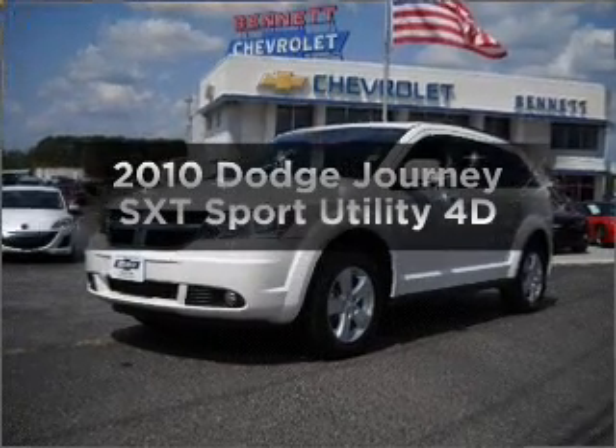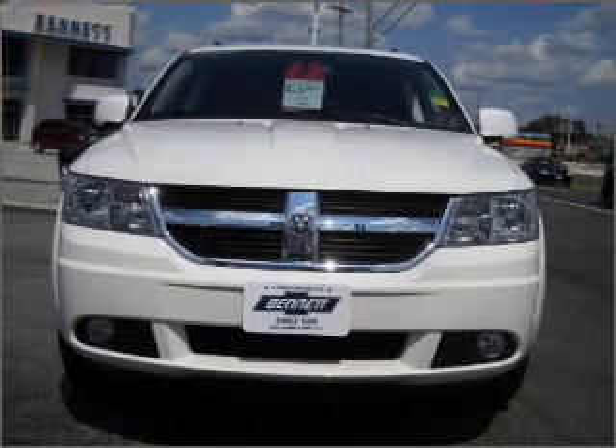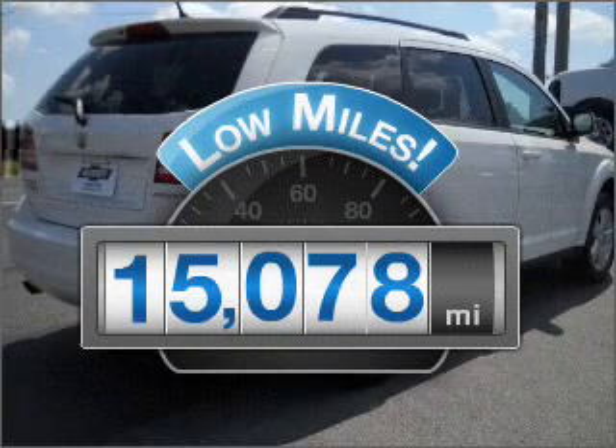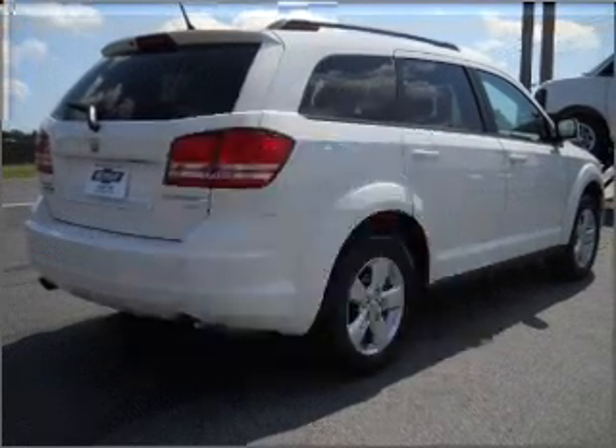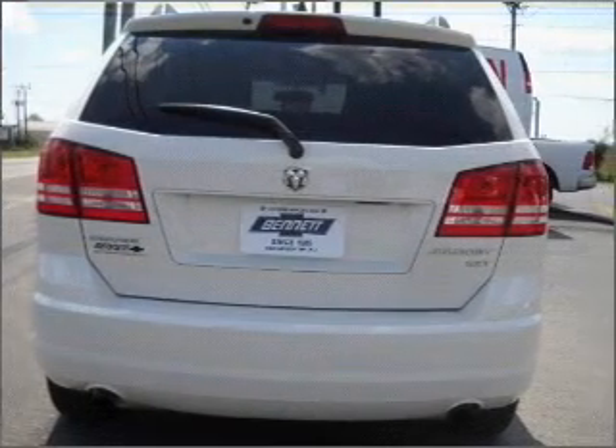Presenting the 2010 Dodge Journey. Find everything you want in a ride under one roof with this vehicle. Get more for your money with this vehicle that features low mileage and dependability, with a reliable engine that responds smoothly to its automatic transmission.